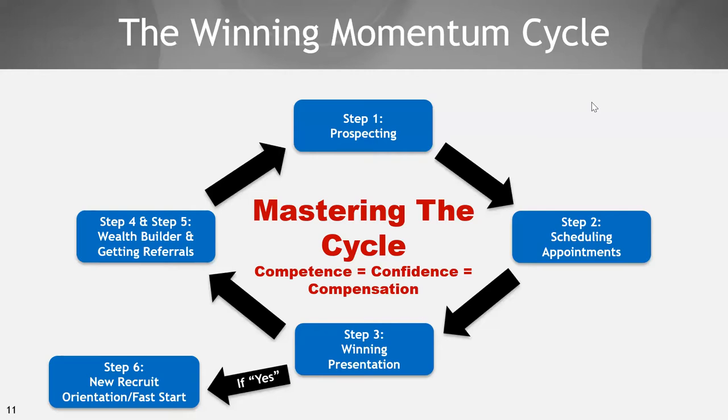Until you master these two fundamentals — step one, prospecting, and step two, scheduling appointments — they call them the great separator. Prospecting and scheduling appointments are so important that if you don't master those two, you're going to struggle. If you want to get to the spoils and the riches this business offers, you've got to get rock solid, ice-water cold at those two fundamentals.